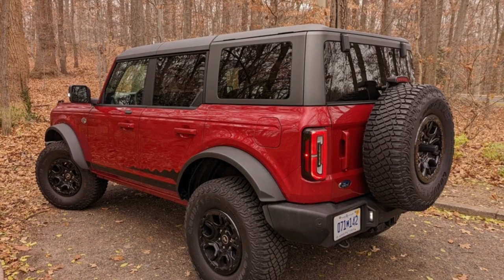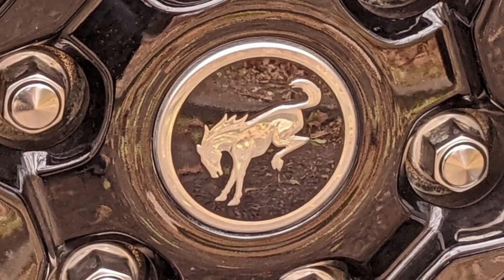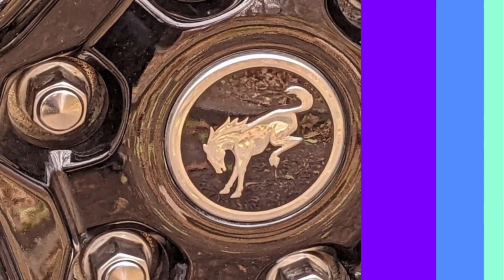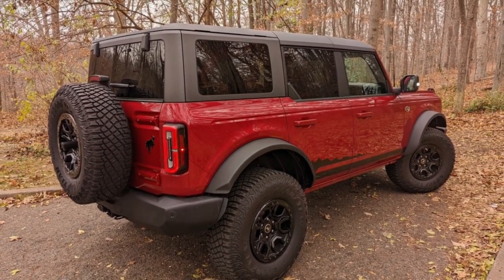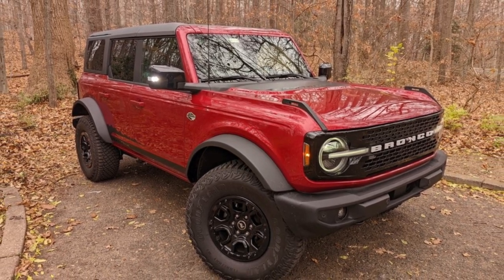These estimates sink to around 16 to 18 miles per gallon in the city and 17 to 18 miles per gallon on the highway for models with larger wheel and tire combinations. The Bronco Raptor is the thirstiest of the bunch at just 15 to 16 miles per gallon city/highway.